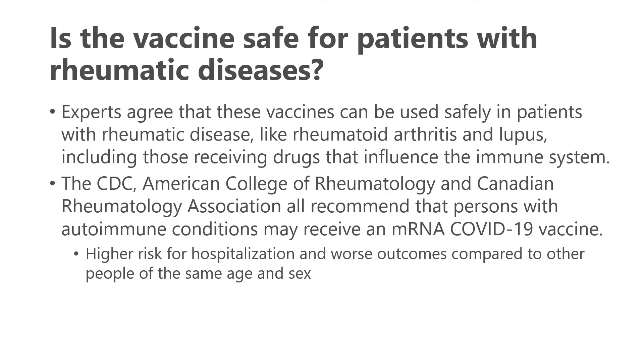Experts agree these vaccines can be used safely in patients with rheumatic diseases, which includes rheumatoid arthritis, lupus, and others, including all those receiving medications that influence the immune system. The CDC, the American College of Rheumatology, and the Canadian Rheumatology Association all recommend that persons with autoimmune conditions receive the COVID-19 vaccine. There is a concern that without it, there is a higher risk for hospitalization and worse outcomes compared to others without autoimmune diseases of the same age and gender.